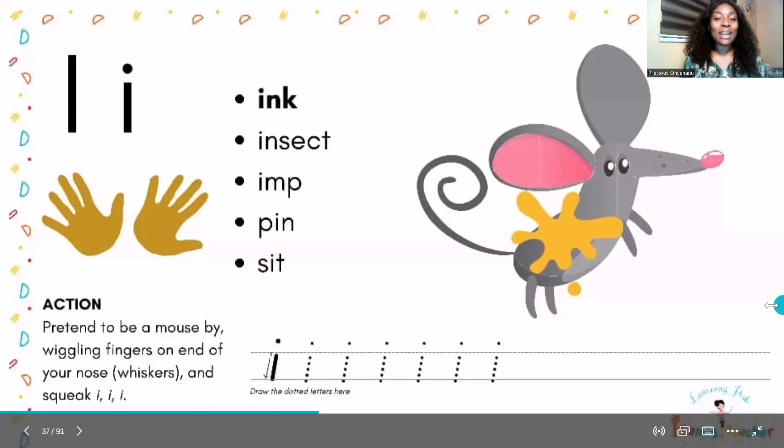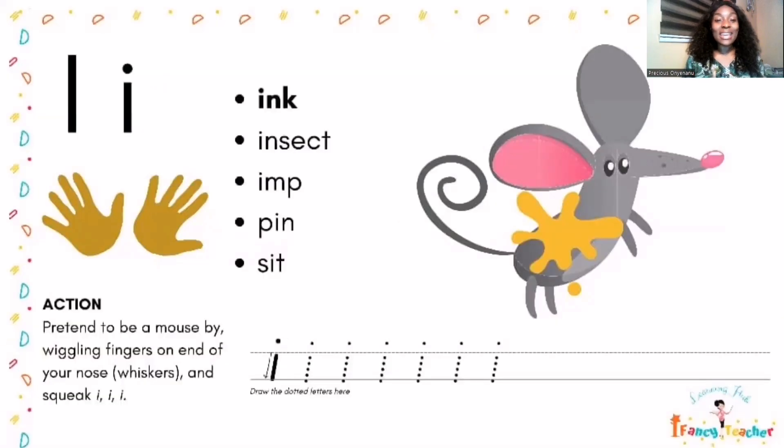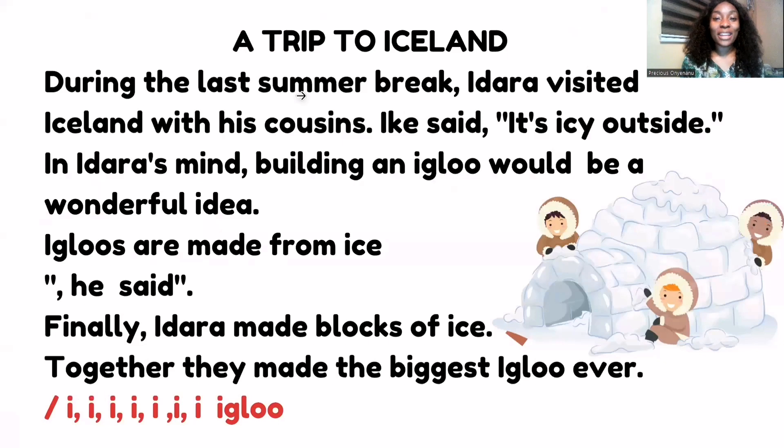Next we're going to be looking at more words that have the 'I' sound at the beginning or at the end. The first word is 'ink,' next is 'insect,' then 'imp,' and 'pin.' And here we have 'sit.' Good!